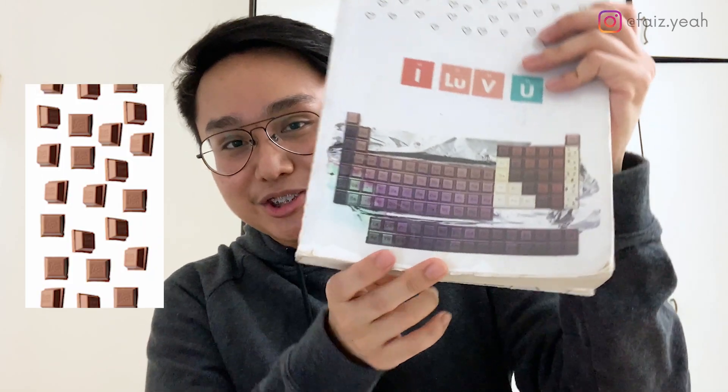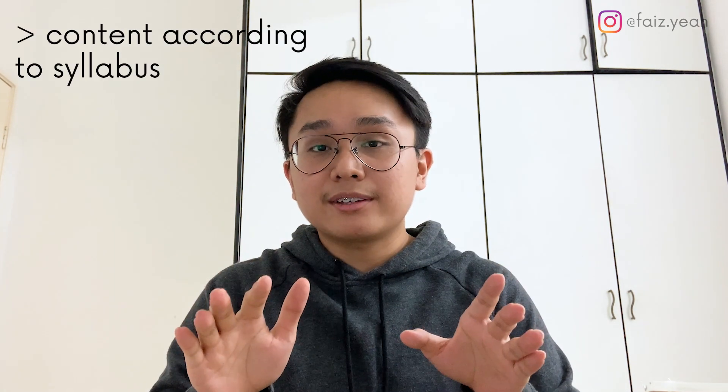This is my biology book and this is my chemistry book. I do read them — I find it more interesting and fun to read. As you can see, this shows the chemistry elements, and then the periodic table but designed in chocolates. I think it's very comprehensive and complete. They combine both Form Four and Form Five syllabus into one book.